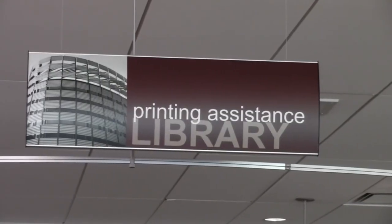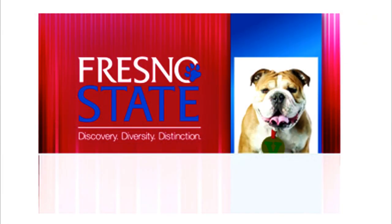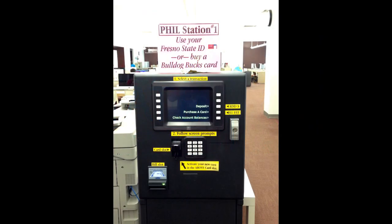The Printing Assistance desk does exactly what the sign says. They help you with all your printing, photocopying, and scanning needs in the library — like how do I add money to my print card, or how can I scan this article to my email?